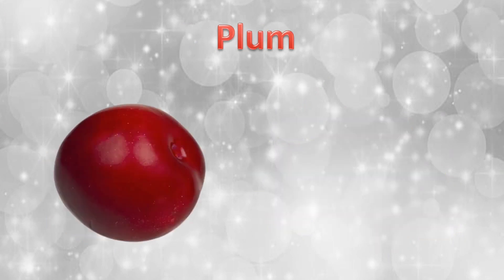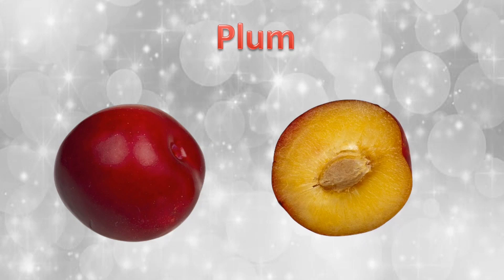A plum. When we cut the plum, you can see a single seed.